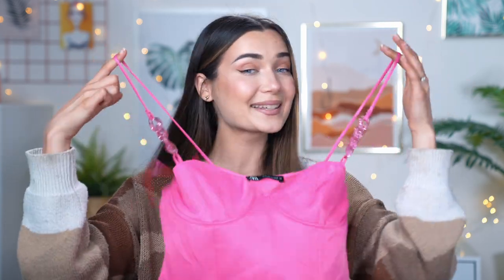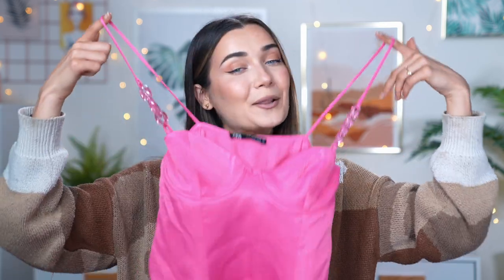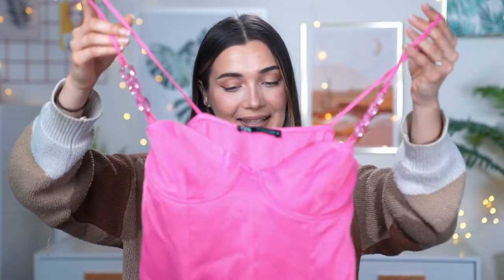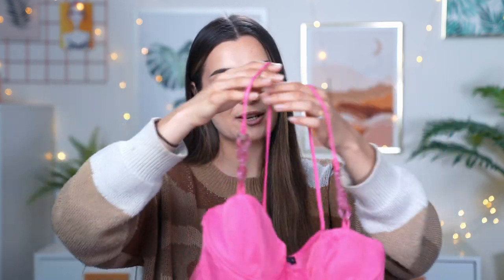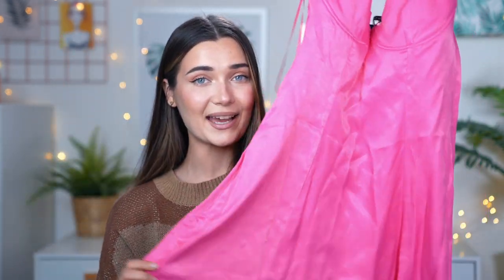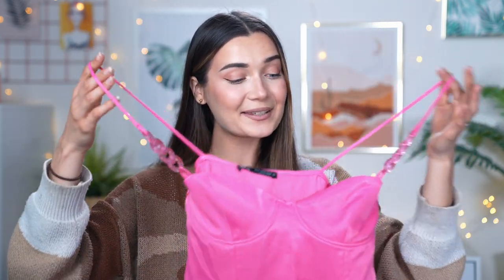Next up is the neon pink moment — exactly my kind of color. I got this bright neon pink satin dress in a size medium because they didn't have my size, so I'm hoping it'll fit or I'll exchange it. It's made of a really nice soft satin fabric and I love these clear chain straps. It was £32.99.